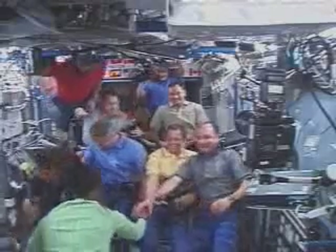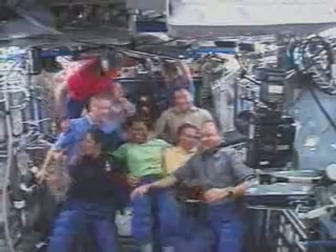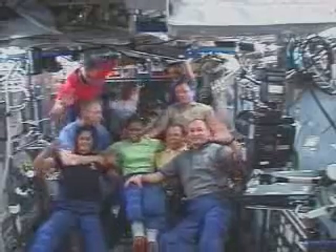We can see you on video — it looks great. And you guys all look great.